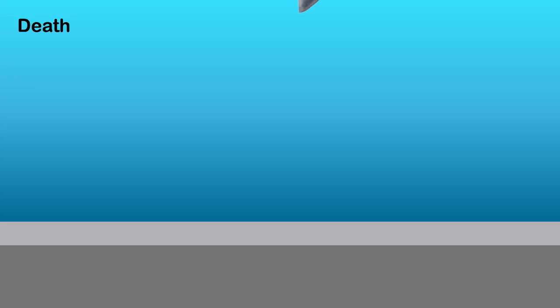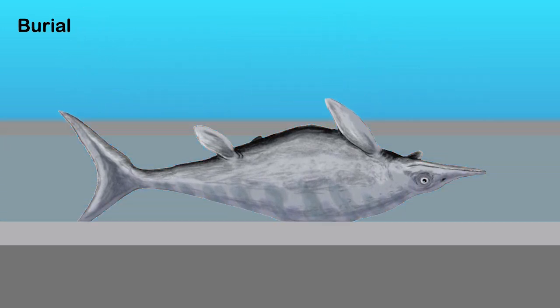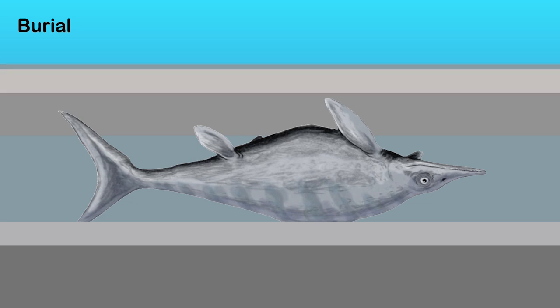Normally the first step is the animal being buried. If the animal dies in an environment like a muddy river, or perhaps where the river meets the sea in an estuary, or at the bottom of the ocean, these dead animals can become quickly buried by mud and other sediments. And this actually stops scavengers from being able to eat the carcass.